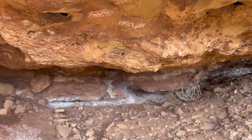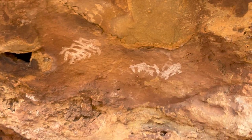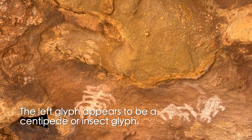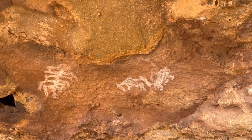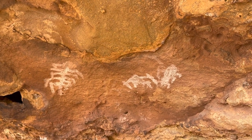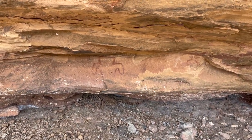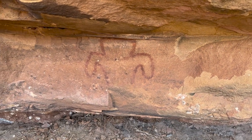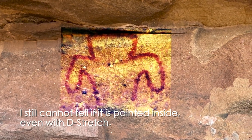Oh, some more. Get down on the ground so we can get these. Oh, interesting stuff here. Well, this isn't exactly what I set out to find today, but I'll take it. Sometimes I go out looking for a specific thing and end up finding something else — that's always a bonus because I know the other thing is still here. Let's take another look and see if there's anything else right here. This anthropomorph right here is another cave valley style. It appears to have been painted inside, but I can't tell for sure.